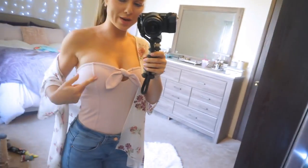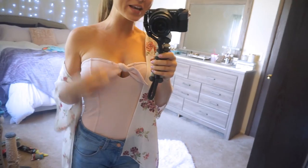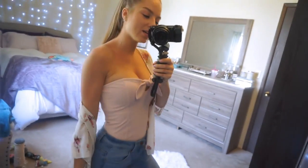This tube top underneath is from Express, and it kind of reminds me of a little corset with a cute detail and bow. I love little bows and ruffles, so I just had to get it. It was on sale for $15 from Express in size extra small. The kimono is a size small.